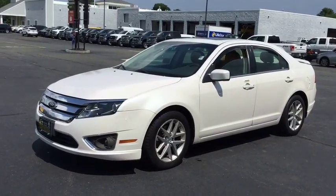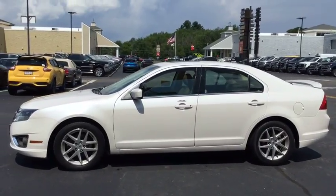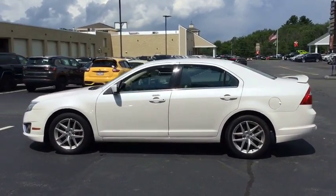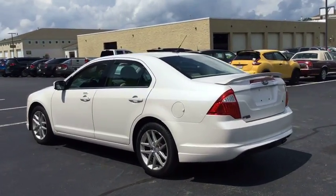2011 Ford Fusion. You can have both impressive power and great economy in a Fusion. This vehicle has less than 95,000 miles. Here are some of this vehicle's great options.